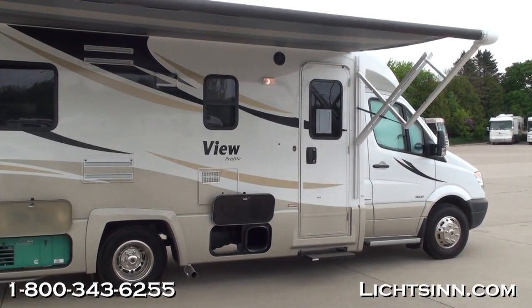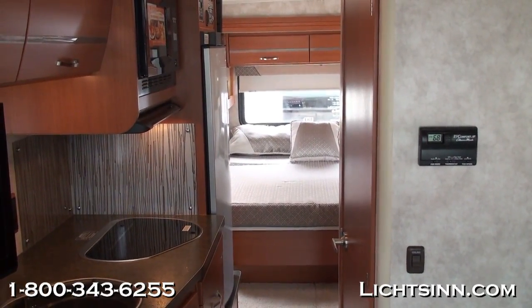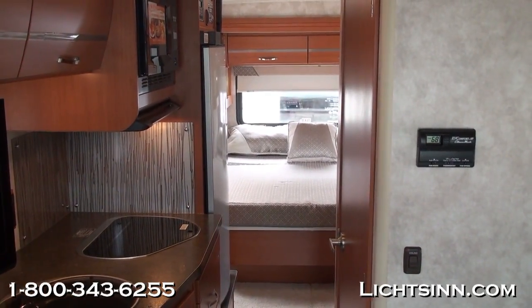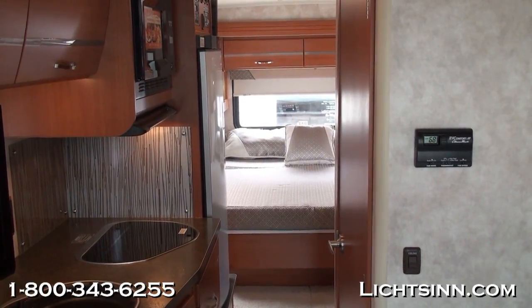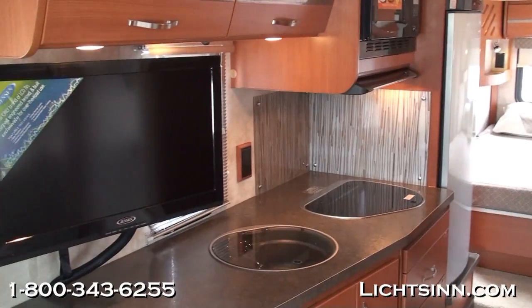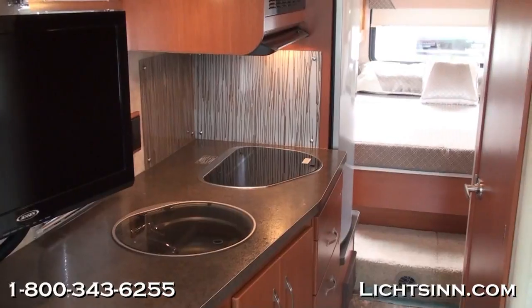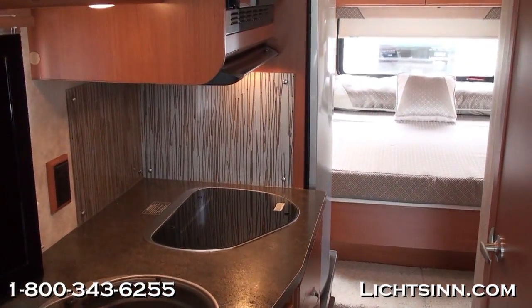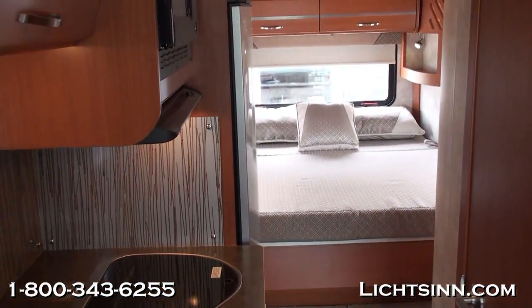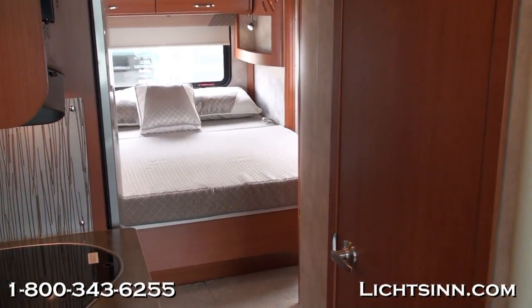Now let's jump inside the 24G. We've ordered this coach in a very successful color called Platinum with Sunset Cherry cabinetry, handcrafted here in Forest City by Winnebago Industries. This is a great double slide-out floor plan capable of sleeping four people comfortably, with an island walk-around queen bed in that rear slide out.